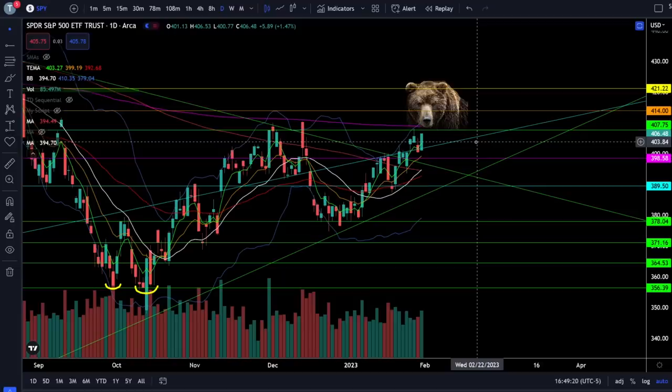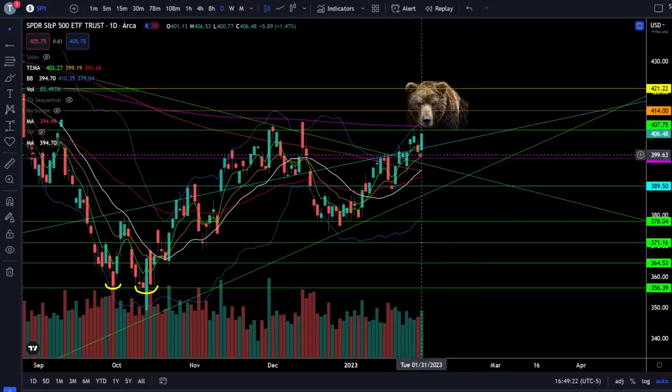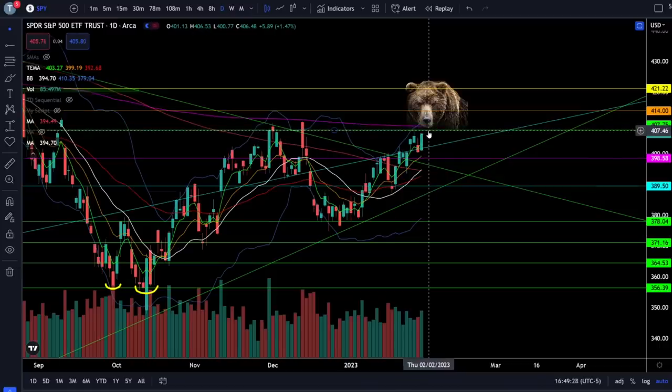Today SPY was up 1.47% and we did get the bounce off of this support zone right here at SPY 400, and we're coming right back up to the top of the trading range, which is going to be between SPY 407 and 408. You need to keep trading this range as long as we're in it, which means you're buying at support and selling at resistance.